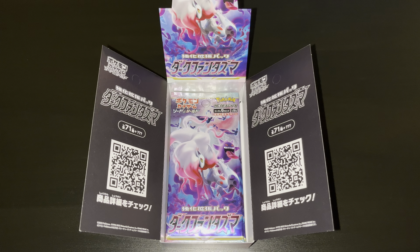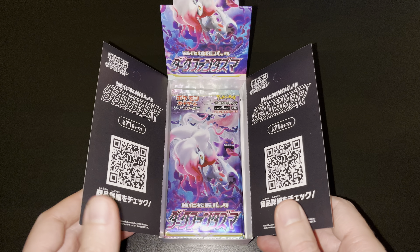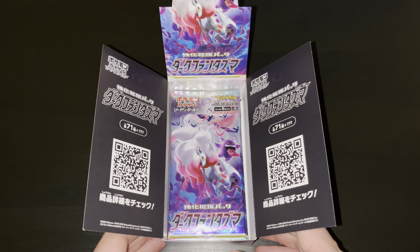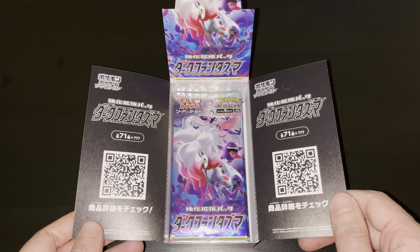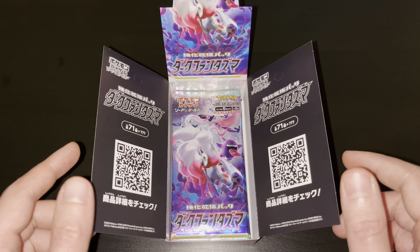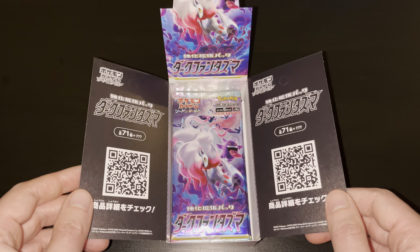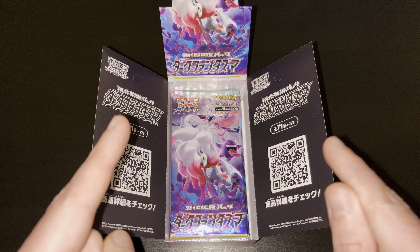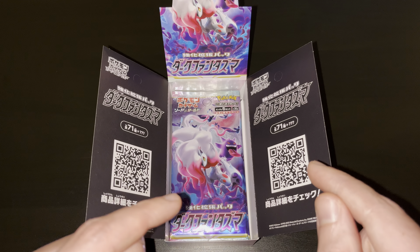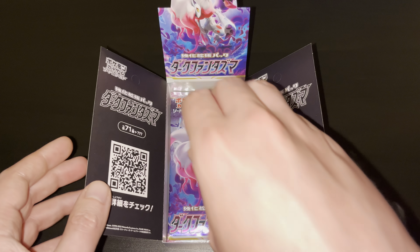Hi everybody, welcome back to a new unboxing episode. This is part 3 of the Dark Phantasma Japanese Booster Box set. Very exciting set thus far — definitely recommend checking out part 1 and 2 if you haven't had the chance yet. We have some great pools in there already, so can't wait to see what part 3 will bring. We'll be opening up the final 7 booster packs of this 20-pack box.